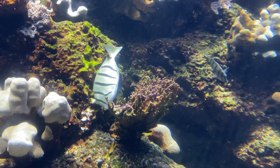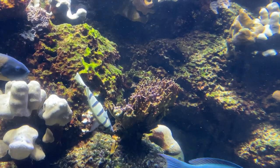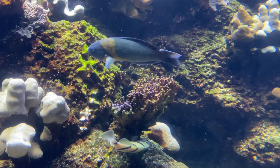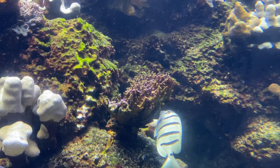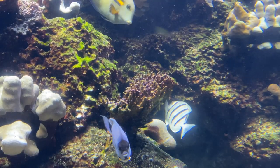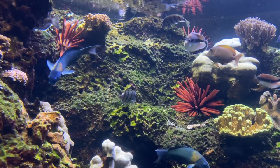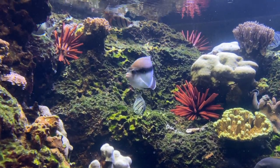At Waikiki Aquarium, we filter our water so it's clean and clear. Not only does the exhibit look pretty, but light reaches the coral so its plant partner can make food for it. Lots of sunlight is needed by coral, but all this sunlight causes algae to grow.